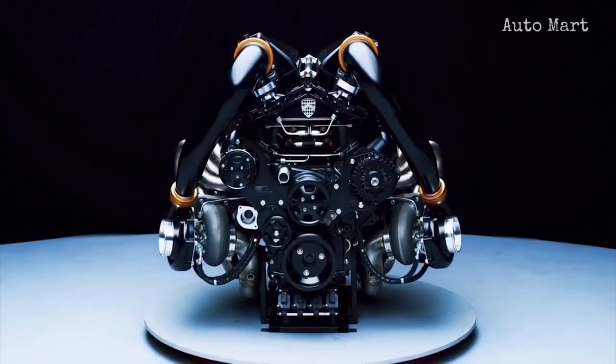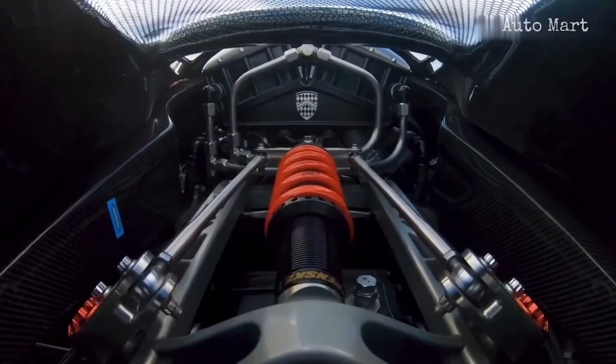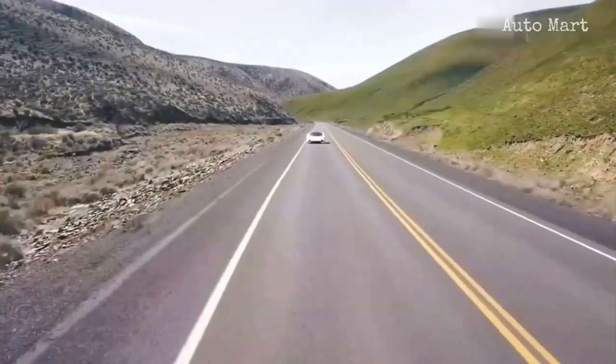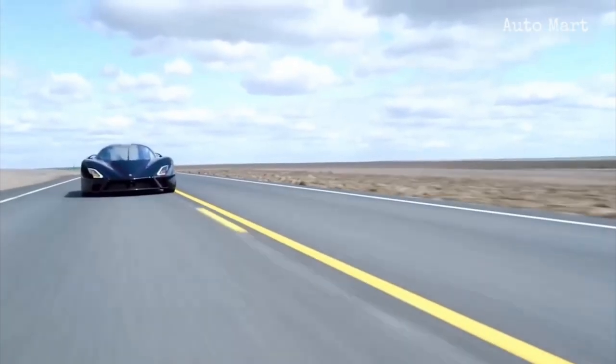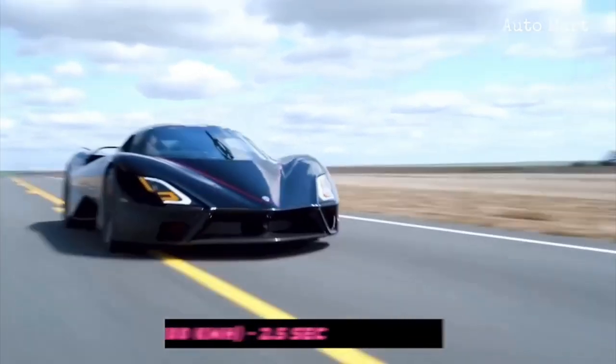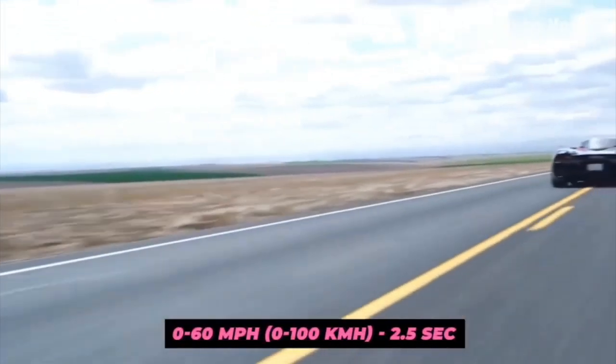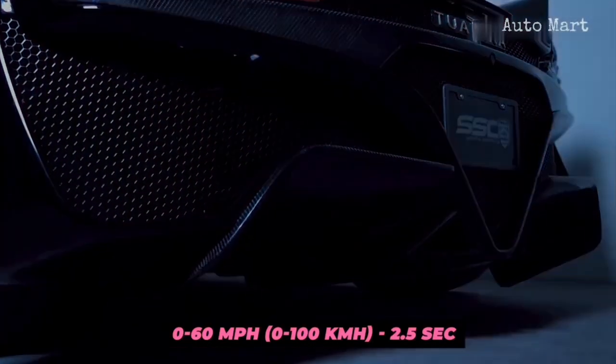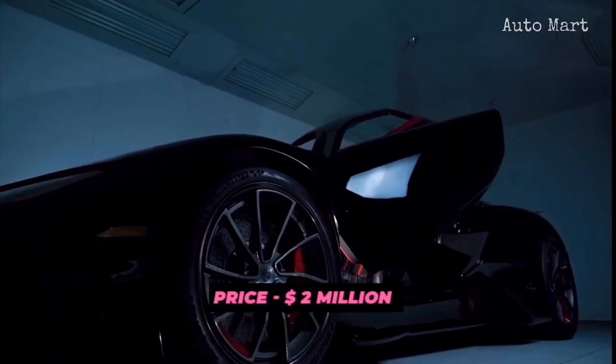Nevertheless, the twin-turbocharged V8-powered car produces 1,750 horsepower, which is nothing short of amazing. The 0 to 60-mile-per-hour mark is claimed to be achievable in 2.5 seconds. The aggressively chiseled American beast is limited to only 100 units, and the per-unit price is set at $2 million.